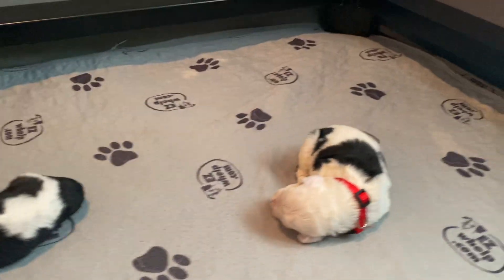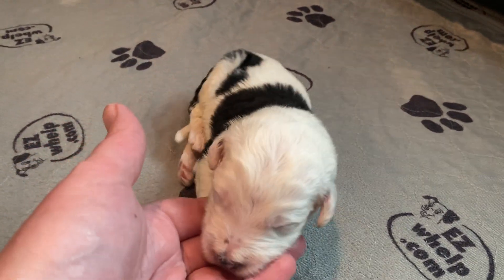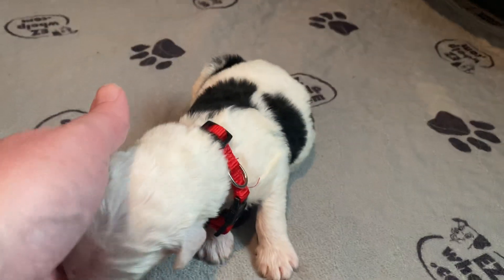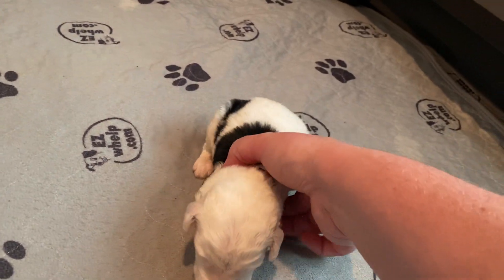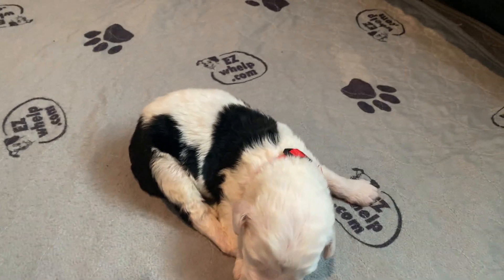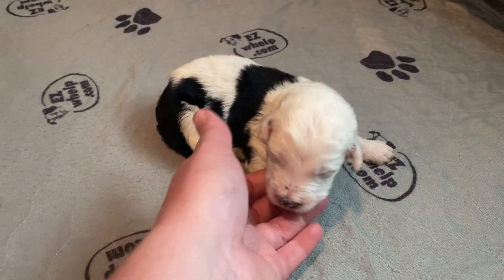They're not quite fitting into their colors yet, so the colors are on just for during the video. Here's our little red boy. Babies have their eyes closed and they'll be closed for another week. They can't hear yet, so most of their time is spent eating and sleeping.